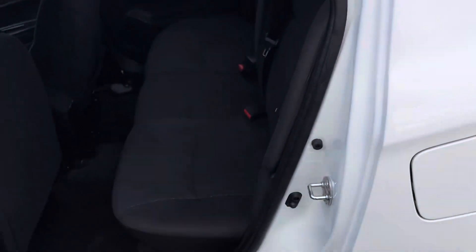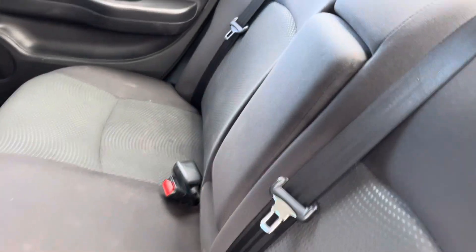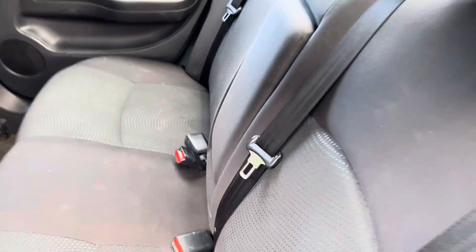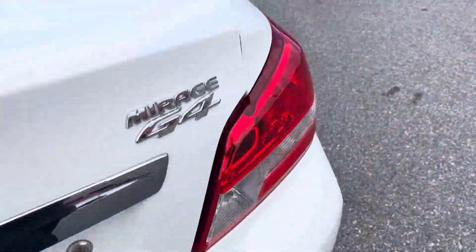Let's check out the back seat. Plenty of room back here. The armrest folds down and you can access the trunk through there. Nice spacious trunk for all those shopping trips.